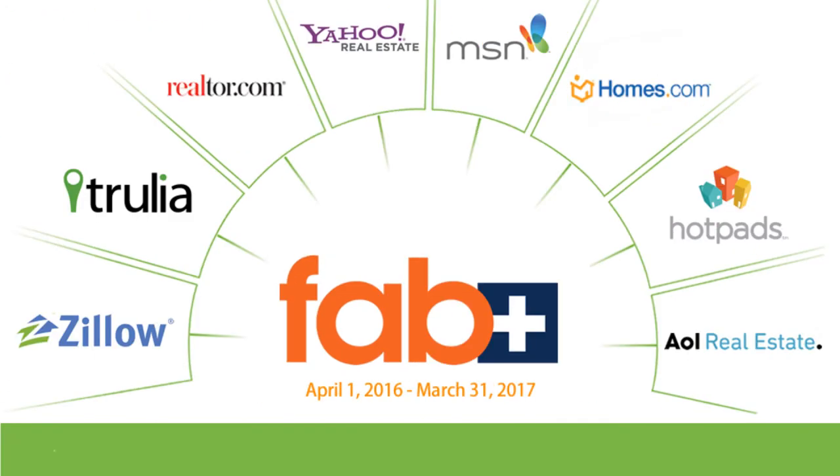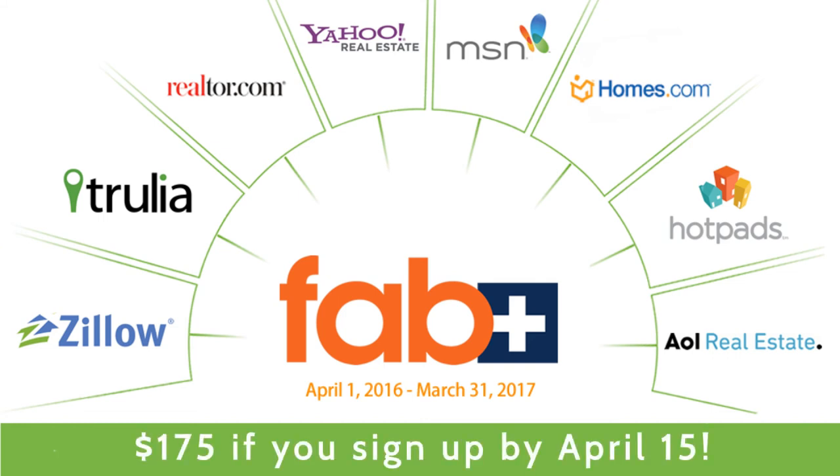The 2016–2017 FabPlus plan year runs from April 1st, 2016 to March 31st, 2017. If you choose to sign up by April 15th, you can take advantage of a special early bird price of $175 — that's half off the standard price.